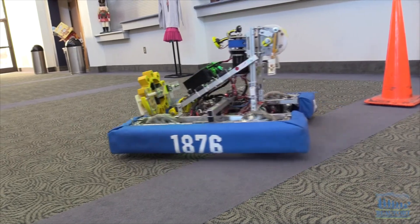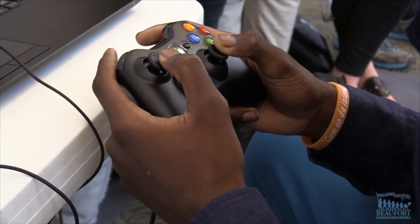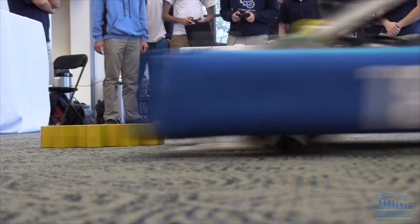The Hilton Head team is currently in fifth place, and if they continue to do well, they will have the opportunity to compete at MIT. At Hilton Head High School, Ron Lopes, Beaufort County School District.